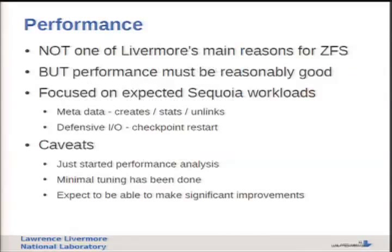On performance: you'll notice I didn't mention performance as one of our goals for porting ZFS - it was never the focus. It was mainly about scalability and data integrity. That said, performance has to be reasonably good. So I thought it would be good to look at current performance with some caveats: we just started performance analysis, minimal tuning has been done to the ZFS side, and we expect significant performance improvements. We're mainly interested in Sequoia workloads - lots of metadata and defensive I/O from users dumping checkpoints from 1.5 million cores to the file system.